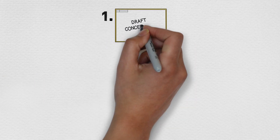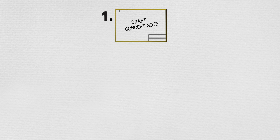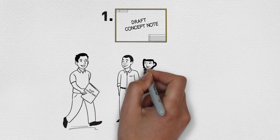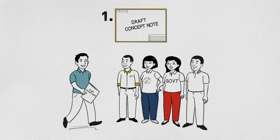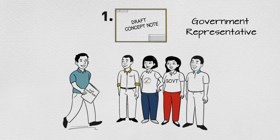First, a draft concept note is submitted for review before the fieldwork begins to at least four independent peer reviewer institutions. One must be the government being assessed and one the PFA Secretariat.